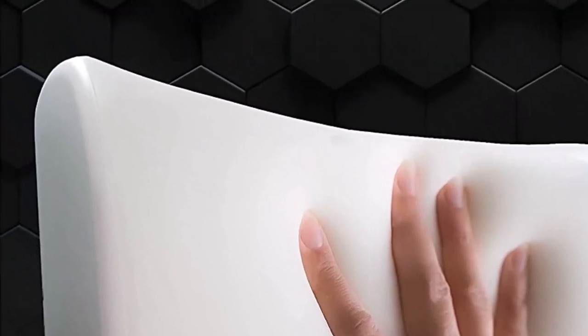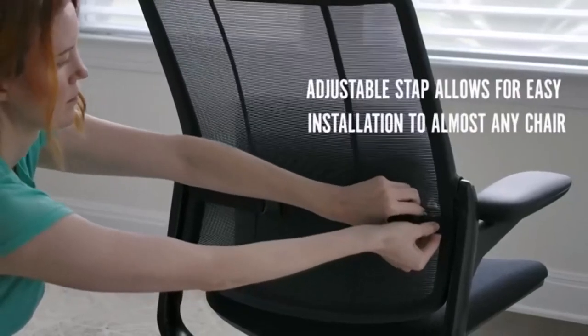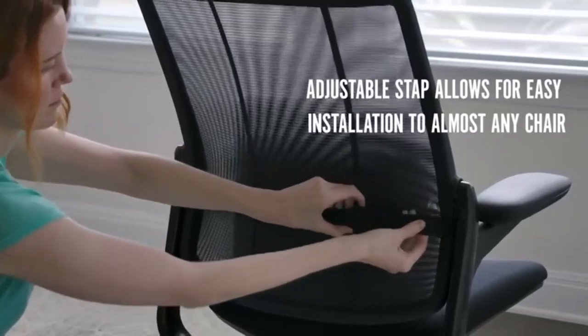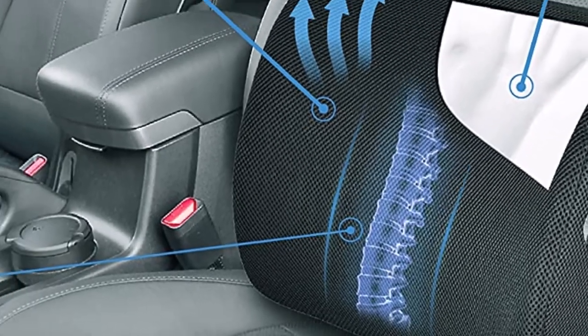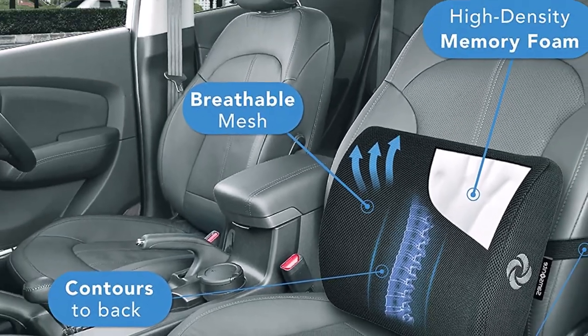What we like about it: hugs your back, keeping your spine properly aligned; super affordable. What we don't like about it: the top part of the lumbar support is too thick and creates some unwanted space between you and the car seat; tends to flatten over time.